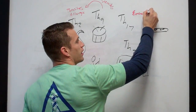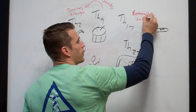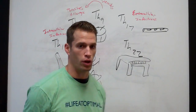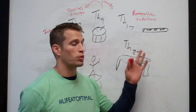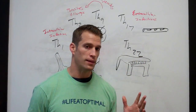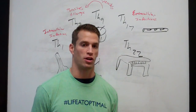TH17 is involved in extracellular infections — outside the cell — such as bacterial infections and yeast overgrowth. When we're talking about autoimmune disease, TH17 is a big-time driver of the tissue damage that occurs in autoimmune disease.